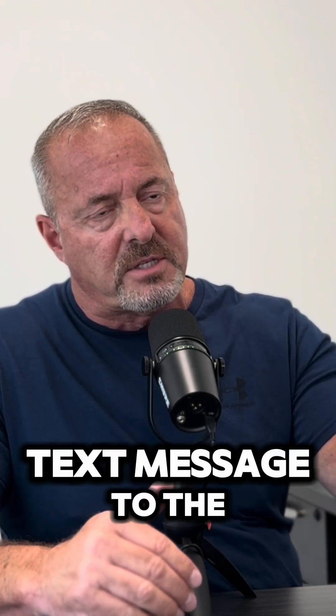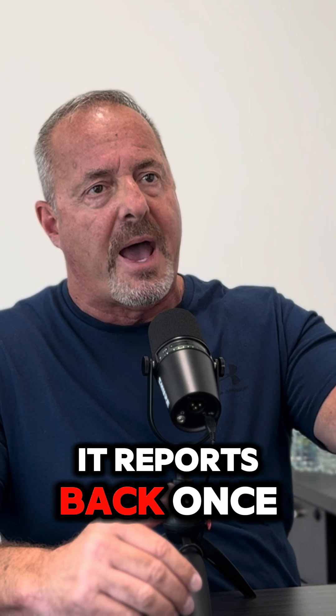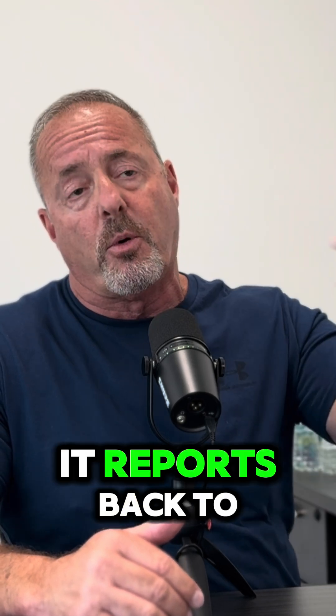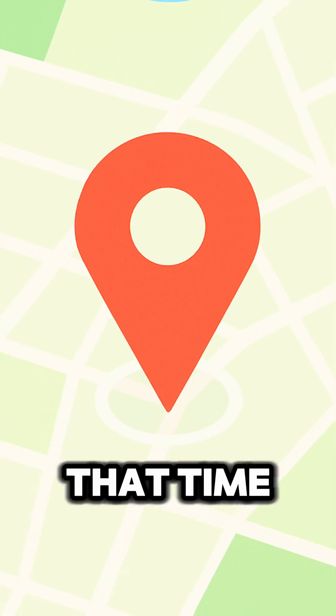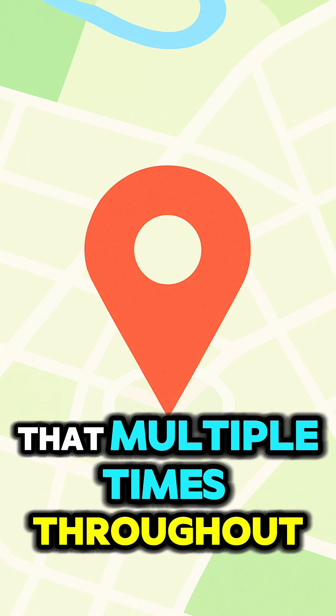Once you send that text message to the other phone, it reports back to the InstantID.info system with the exact location of that phone at that time. You can do that multiple times throughout the day.